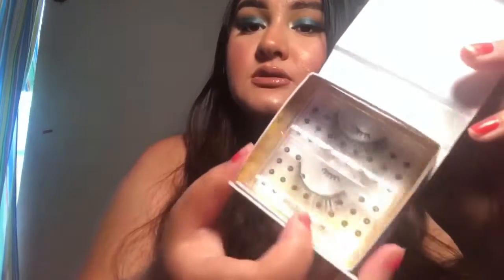I also have it on my lips with a gloss over the top by MAC Cosmetics. Next, we have a pair of lashes by Baddington lashes — very simple and cute. I like the packaging.